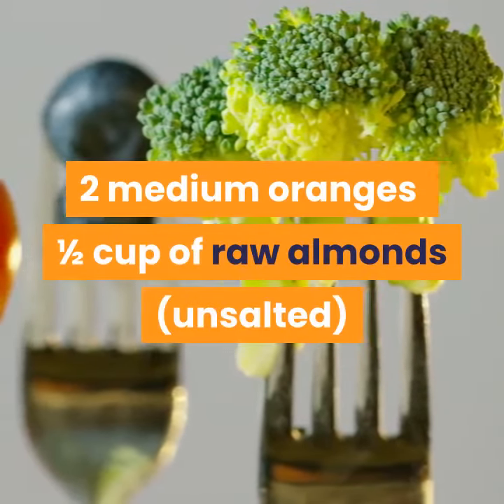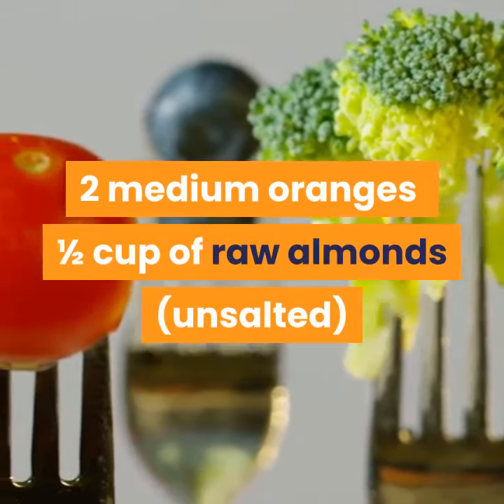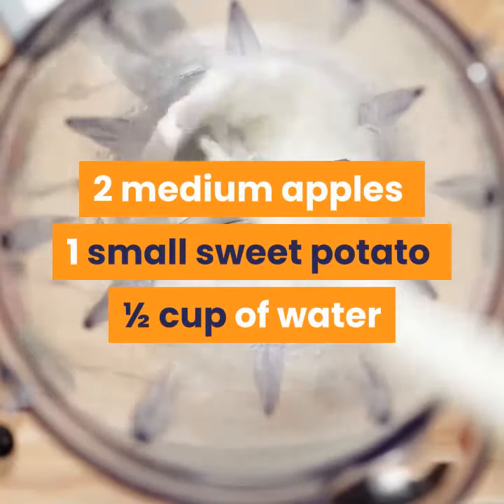Ingredients: 2 medium oranges, 1/2 cup of raw almonds, 2 medium apples, 1 small sweet potato, 1/2 cup of water.